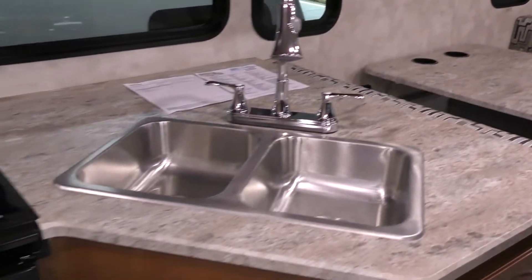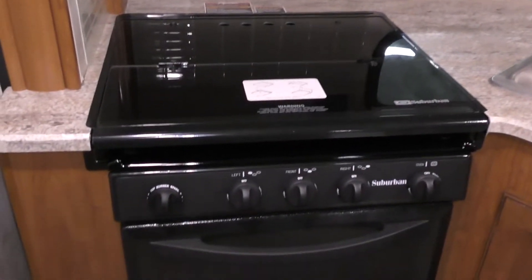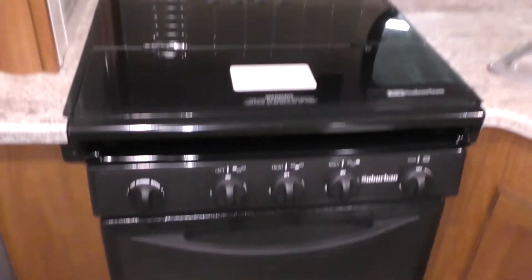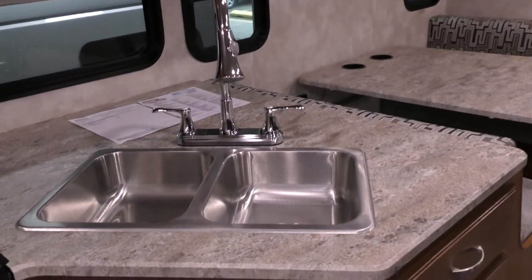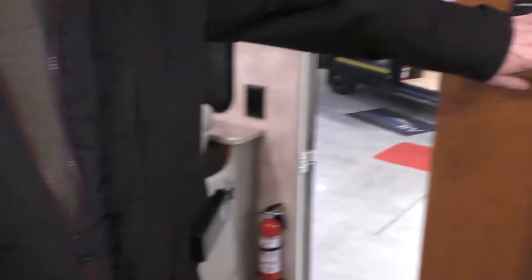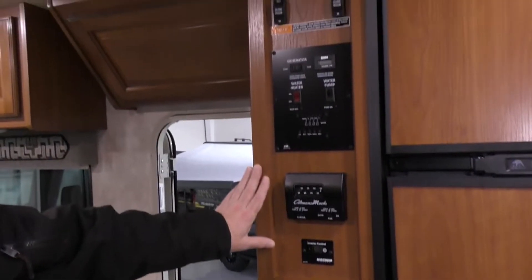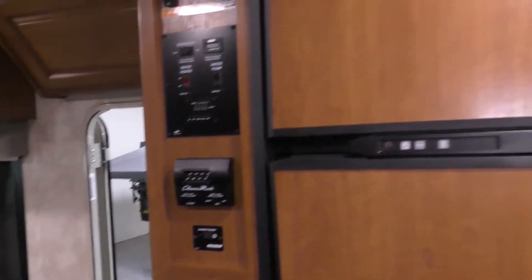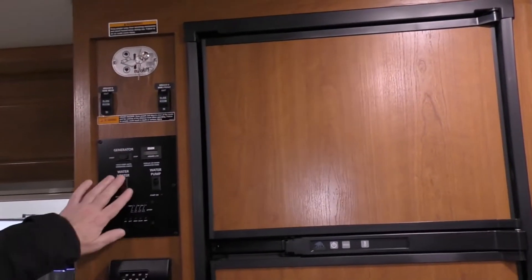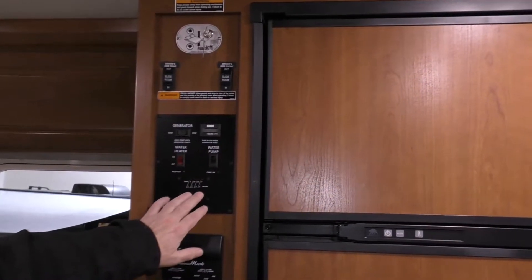It does have an oven, double sink, microwave, residential style faucet, and it's got the composite countertop with no seams. Across on the other side we have the fridge. All the control panels are here — it does have an inverter. It's where you control the generator, water heater, water pump, and you can read your tanks from here.